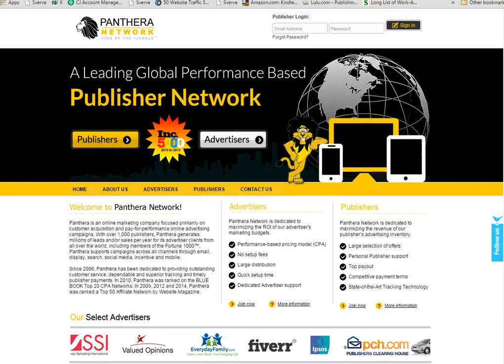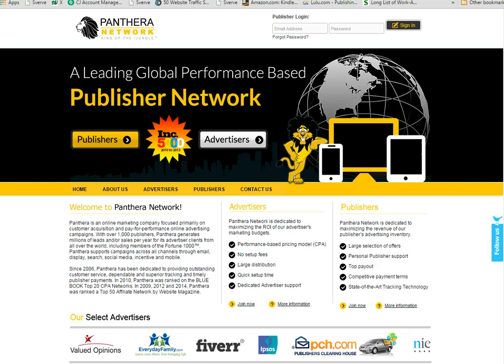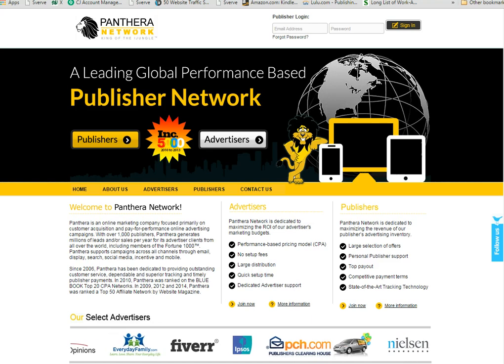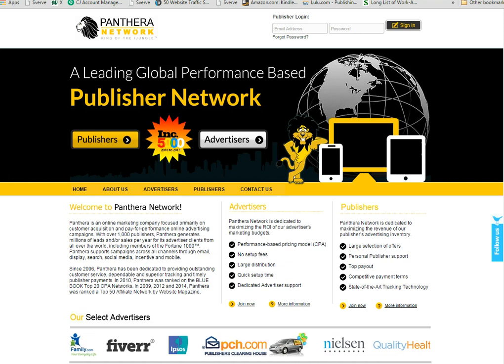Hi guys, this is Alisha from WorkersonBoard.com. Today's video is going to be all about Panther Network. I told you guys I was going to make a video to talk about how you can use this site in order to make money with it from home.